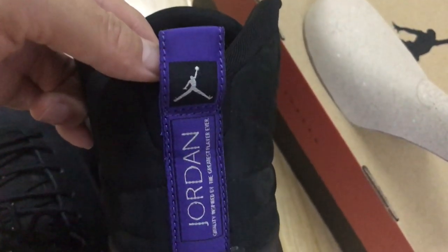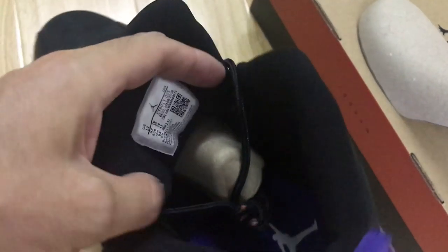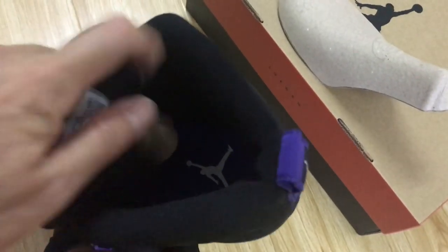You can see the back here. 23 on the heel piece. And here is the pull-tab — pull-tab design.